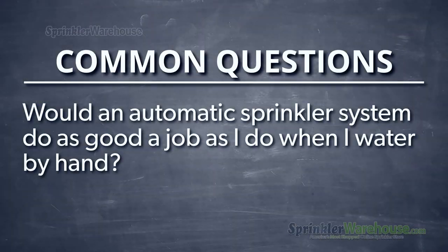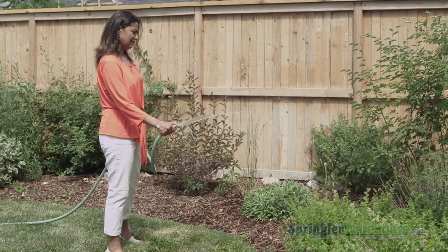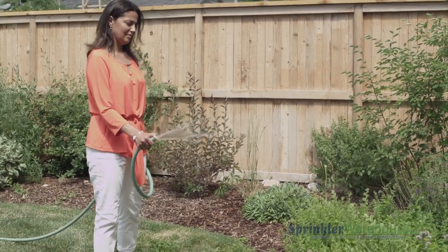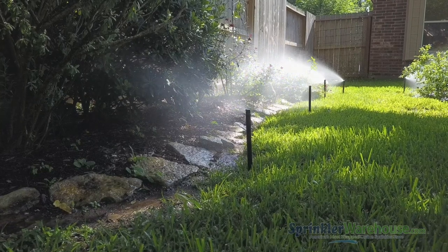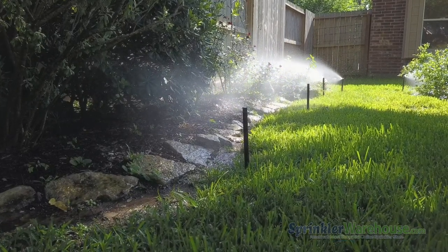Would an automatic sprinkler system do as good a job as I do when I water by hand? Better, actually. A properly installed sprinkler system is designed around the particular needs of your landscape, making sure that your flowers, shrubs, grass, trees, and vegetable garden all get precisely the water they need. It will water more evenly, efficiently, and regularly than you could possibly hope to do yourself.